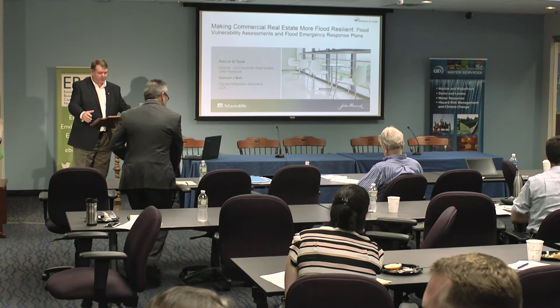Thank you, GZA, and thank you, EBC, for allowing me to speak. I just want to talk a little bit about what the private sector is doing — John Hancock — relative to one of its investment properties. Part of my role at Technical Services is to work with asset managers, property directors, and project managers across the portfolio, whether it's an investment property, real estate, or residential. Part of my role is also to identify risk.